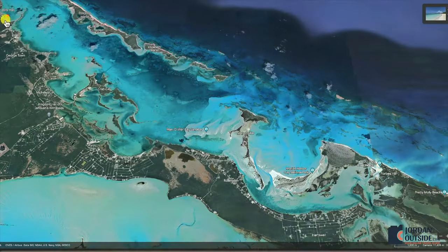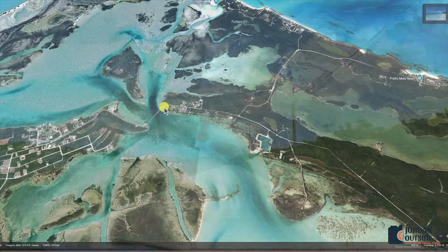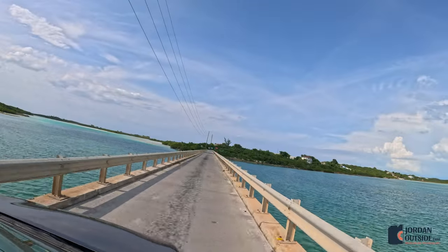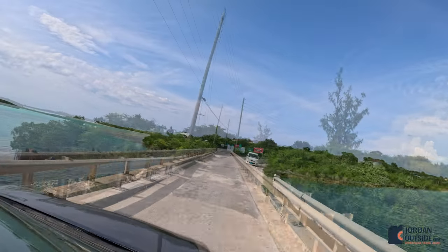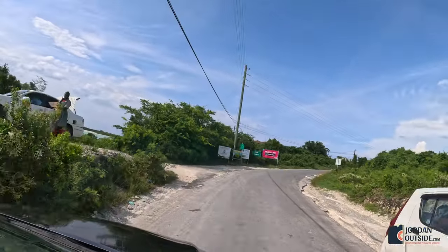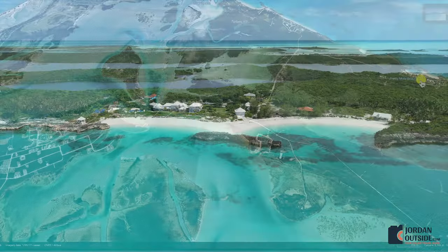Jolly Hall Beach was the last beach on Great Exuma. Now we headed down to Little Exuma. On the way, we went through Georgetown, the main town and shopping area on Great Exuma, then followed the Queens Highway to a one-lane bridge that crosses over to Little Exuma. Once across the bridge, we followed the Queens Highway to Pretty Molly Beach, the first beach on Little Exuma.